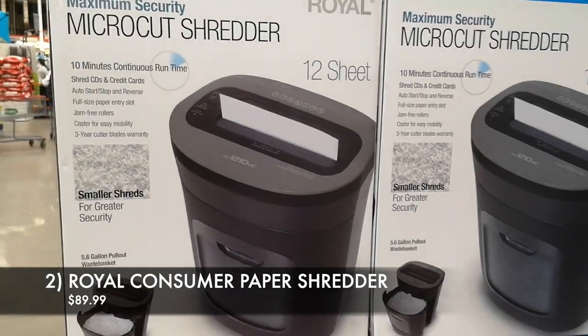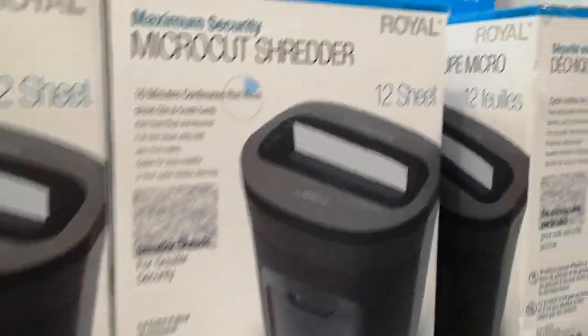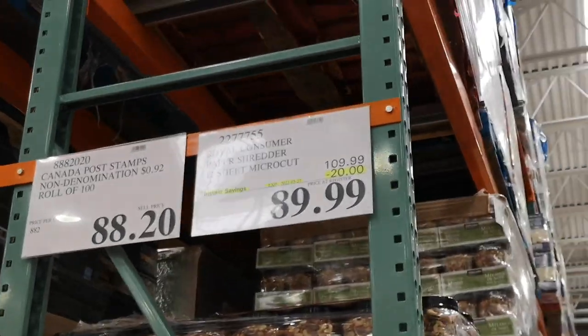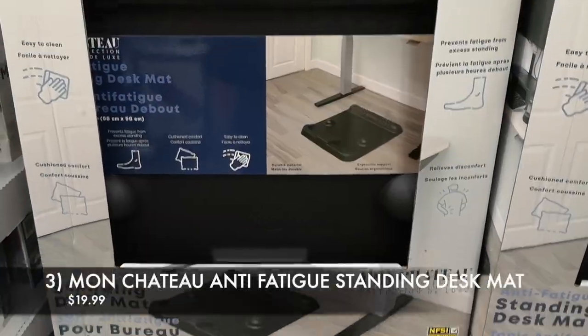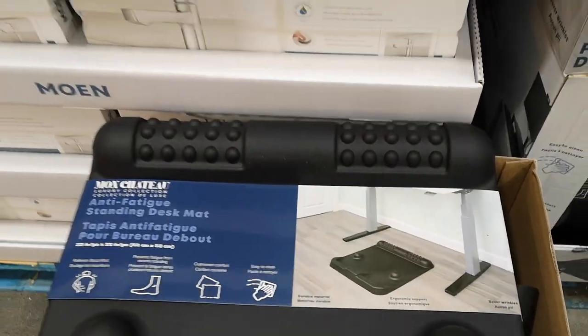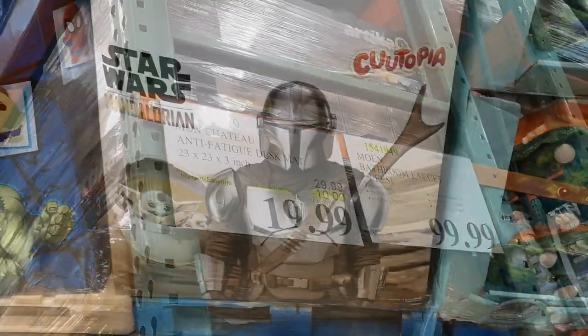Number two, we have the Royal Consumer Micro Cut Paper Shredder — $20 off, on sale for $89.99. Number three is a new item I've never seen before: the Mon Chateau Luxury Collection Anti-Fatigue Standing Desk Mats. Normally we see a lot of kitchen mats, but this is the first time seeing the standing desk mats. Currently $10 off, on sale for $19.99.